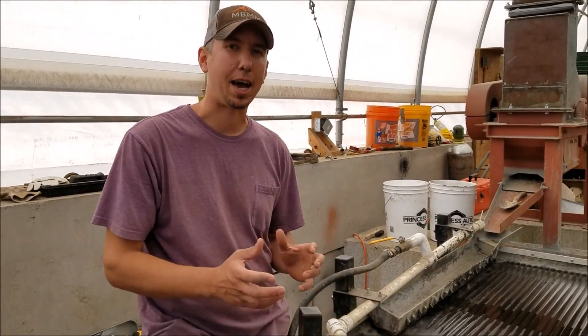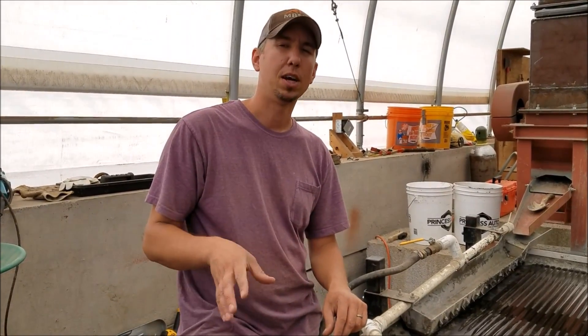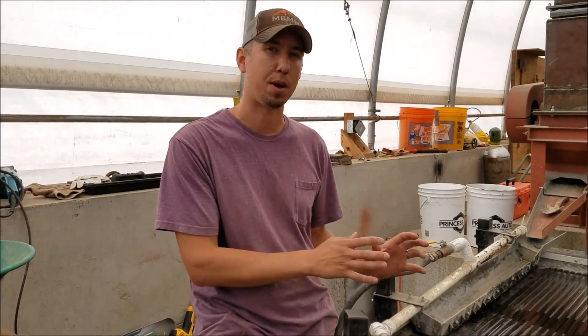Hey guys, my name is Jason with Mt. Baker Mining and Metals. Today we're going to be running a sample of ground-up PCB boards on our shaker table. This is a process in Canada where they're grinding the boards dry, running them across an air table, then taking the waste from their air table and running it on a Wilfley table wet. We're getting both the waste and the concentrate from the Wilfley table to see if we can recover more metal from the waste and upgrade their concentrates to a higher metal fraction.